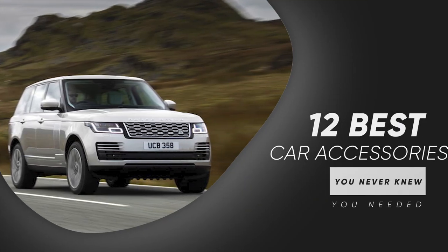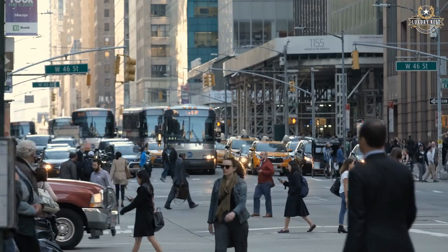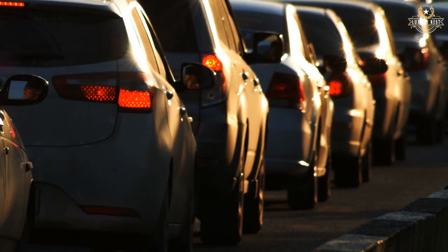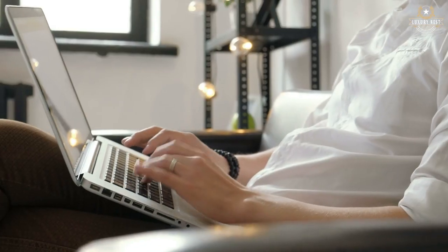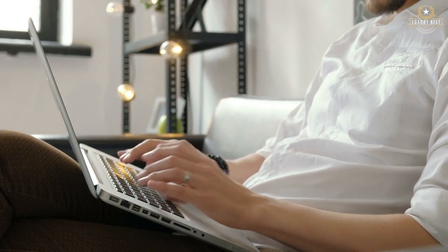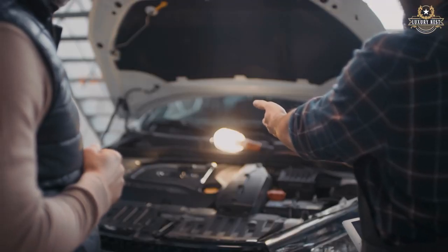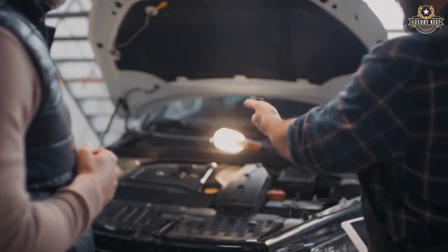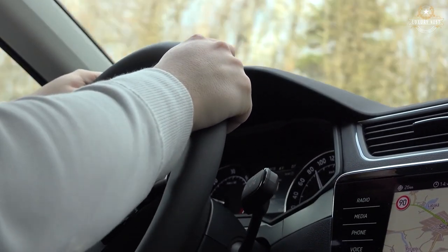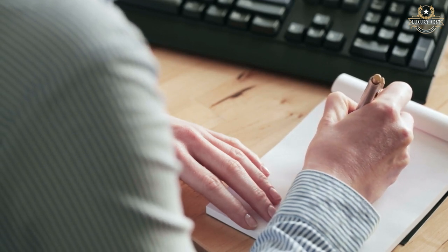The 12 best car accessories you never knew you needed. Most of us who live in big cities spend a lot of time in our cars, and what better way to make our days in traffic more enjoyable than to be prepared for anything and to make our vehicles as comfortable as possible. Although many of us have started working from home and no longer have a daily commute, we still rely on our automobiles for a variety of reasons. There are so many gadgets for our automobiles out there, and the majority of them we don't even realize we need. We all have some of the most basic accessories, such as a phone charger or a mount, but there may be a few items on this list that are unfamiliar to you, so we put this guide together for you.